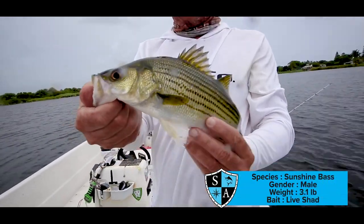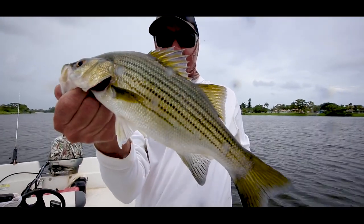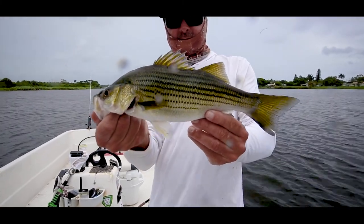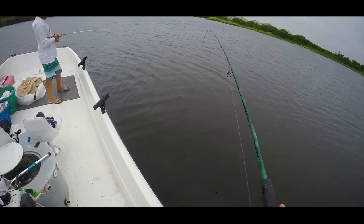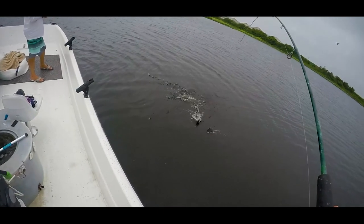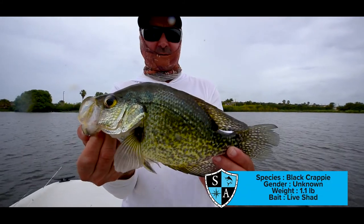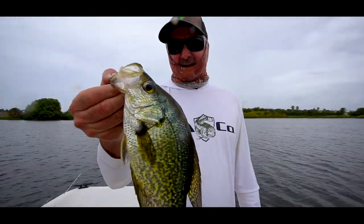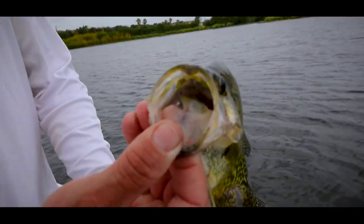The Sunshine Bass is stocked by the state of Florida. They're a hybrid striped bass and white bass mix. Really nice, good fighting fish, good eating — definitely a fun little game fish. Really nice little black crappie. Those are really delicious, popular pan fish. People love eating these guys — they are tasty in the frying pan. Big mouth for a little fish, it's like all mouth.